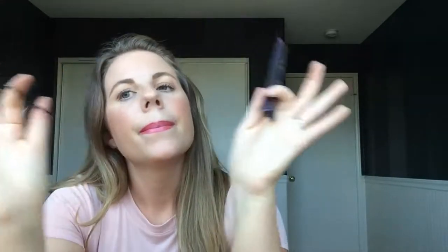Next up is my Shiseido eyelash curler. I love this thing. This eyelash curler and the Tarte mascara are a match made in heaven. I've been curling my lashes since I was about 16 years old — that's about 14 years — and this is hands down the best eyelash curler I have ever used. I've used a boatload and nothing compares.